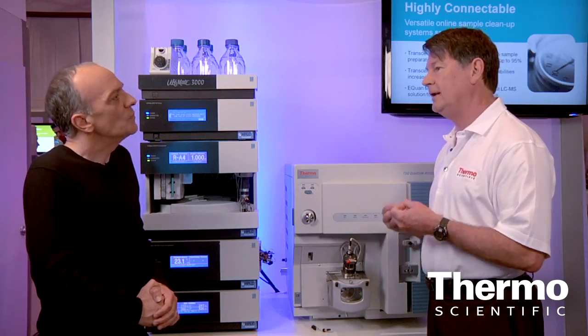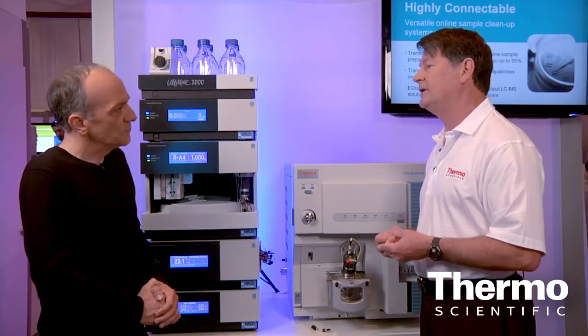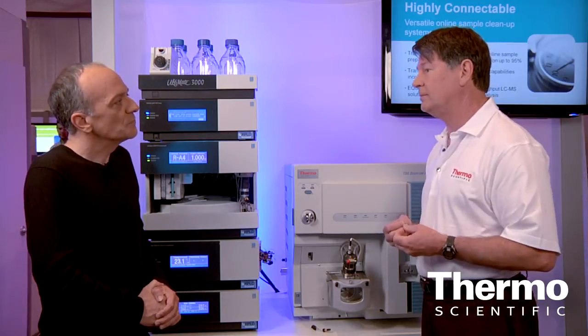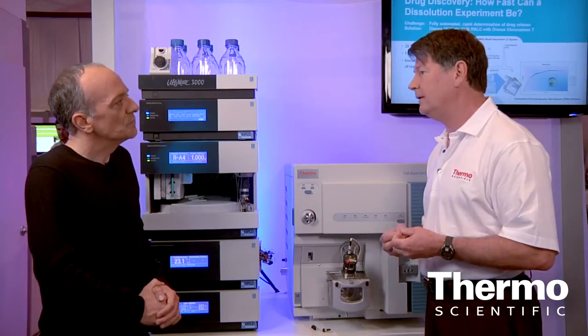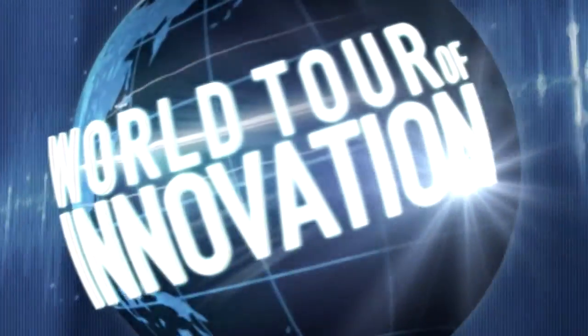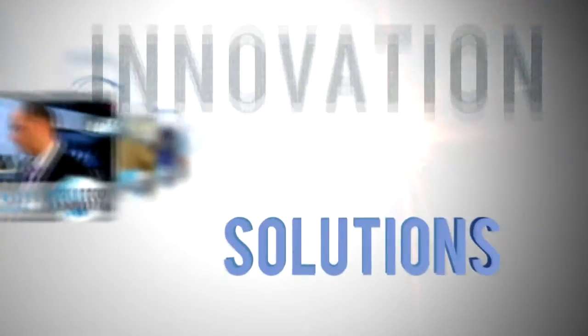If you take a leader in IC, LC, sample preparation, and chromatography data systems, and you combine that with the leader in mass spectrometry, you provide analytical chemists worldwide with more capabilities that open up new possibilities. Learn more at thermoscientific.com/dionix.